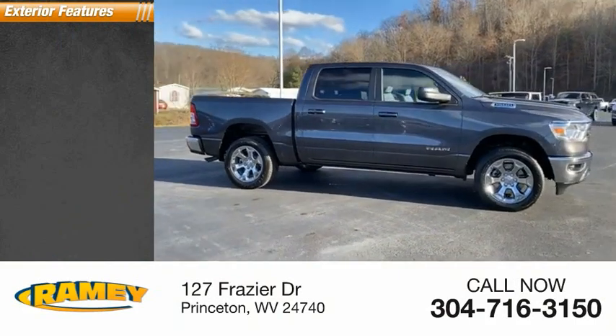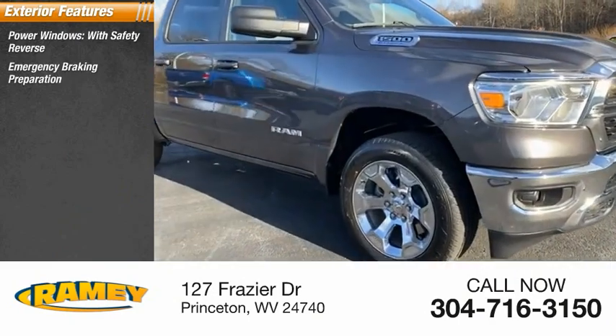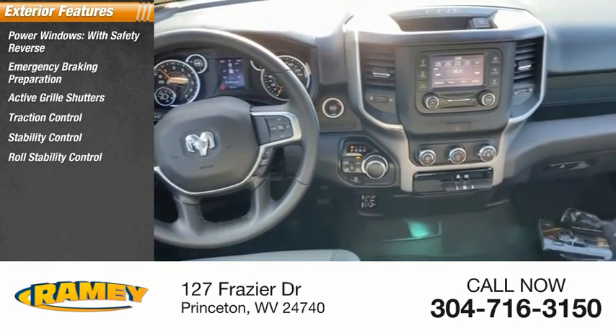Here are some of this vehicle's great options: power windows with safety reverse, emergency braking preparation, active grille shutters, traction control, stability control, roll stability control.